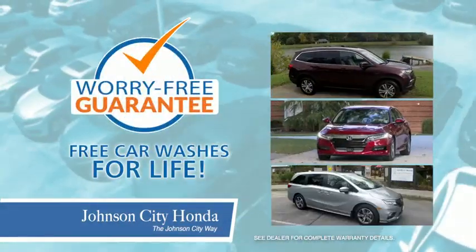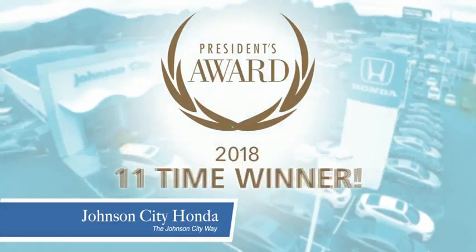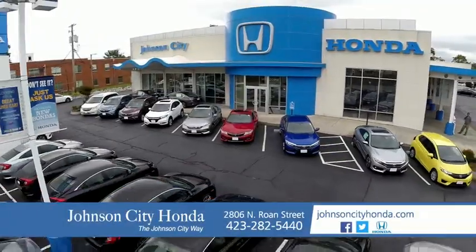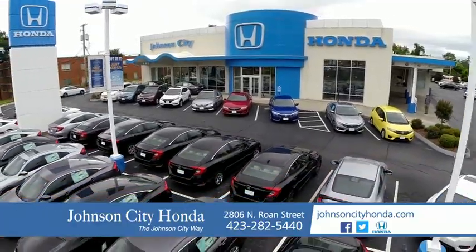Plus, all our vehicles come with our worry-free guarantee at no additional charge and car washes for life. There's a reason Johnson City Honda is the area's only 11-time President's Award winner — we love our customers and the great products we sell. That's the Johnson City way. Johnson City Honda.